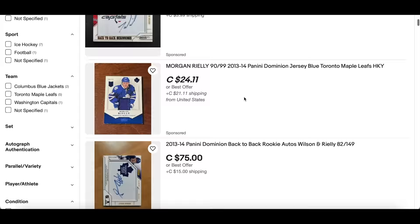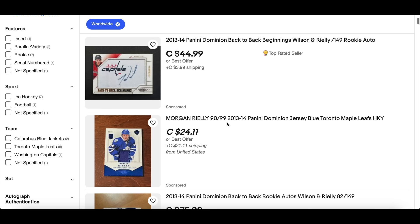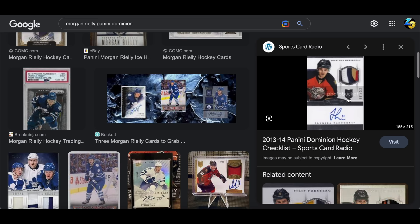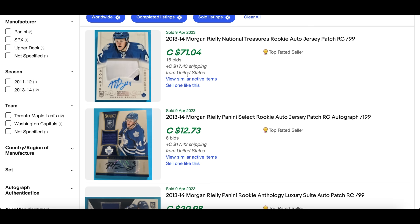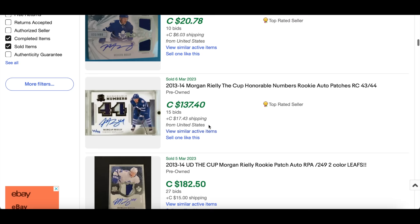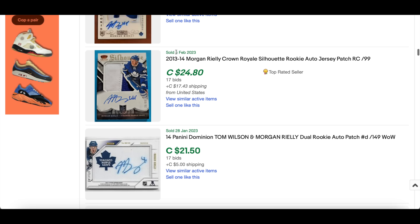I might be able to get that - I don't know, maybe. Looks like this Morgan Reilly Dominion rookie patch auto to 199 has never surfaced. In terms of Morgan Reilly's Dominion cards, all that I've seen surface is a dual with Tom Wilson - like a rookie jersey. The mammoth - his RPA to 199 is nowhere to be seen. I don't think it's ever been fulfilled. I've Googled several things like Morgan Reilly Panini Dominion and I cannot see his RPA there at all.